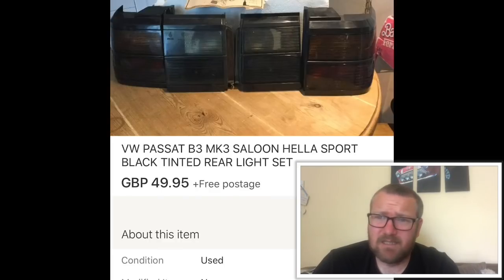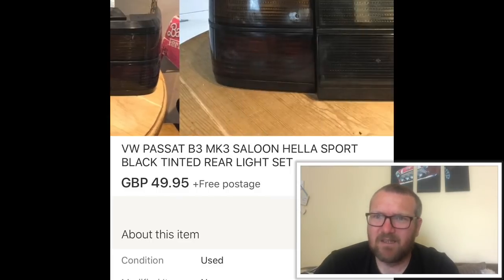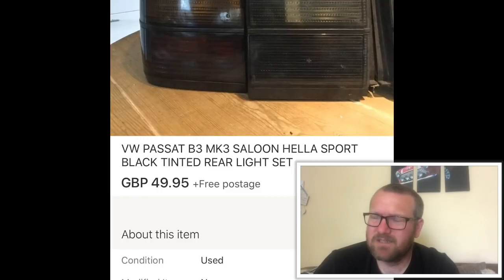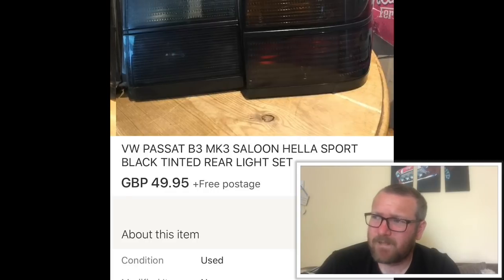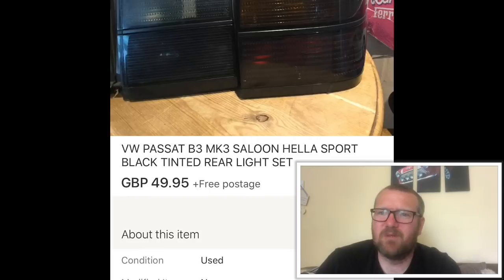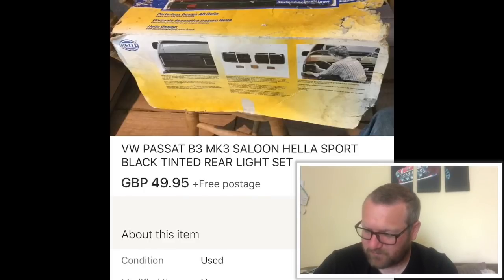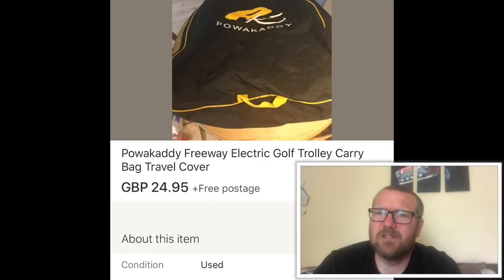These were lights for a Mark III VW Passat — there's probably hardly any of them left on the road. They sold really quickly, I think because they stood out as there was nothing like them in completed items on eBay. Paid £3 from a guy at the car boot and got £50. I think I could have got more since they sold fast with quite a few questions, but I'm happy with a £40-plus profit — I'll take that all day long.